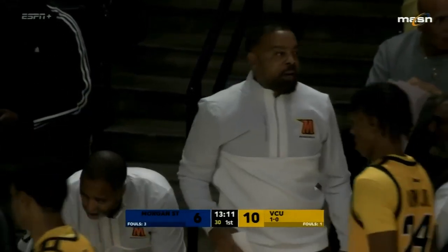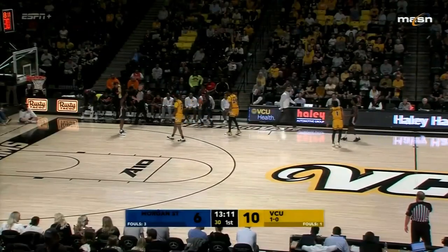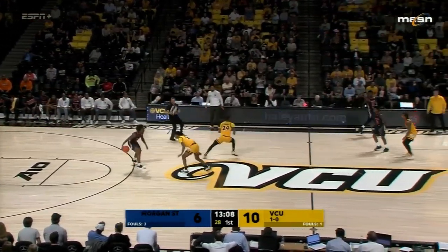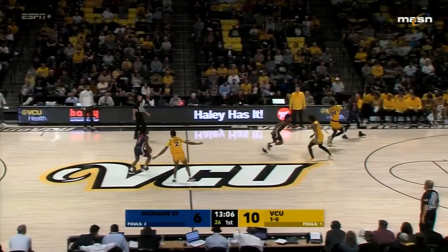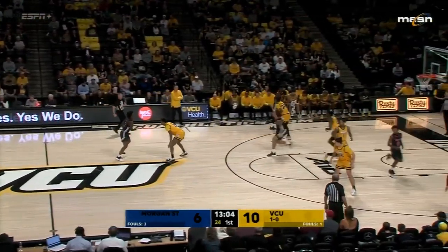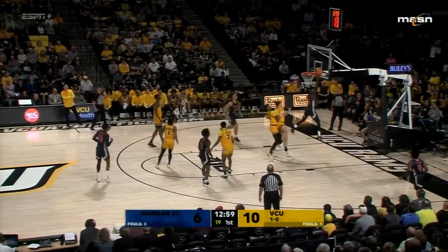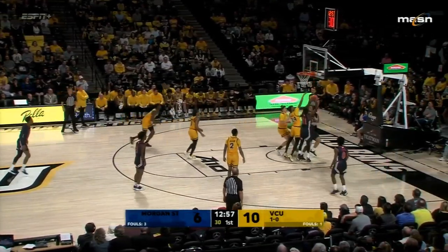I don't pretend to copy Shakespeare — he was a little better than me. I knew very little Shakespeare, just enough to get by. Morgan State hanging around — keeping the crowd out of the game. For the most part they have been somewhat quiet as Malik Miller couldn't finish.